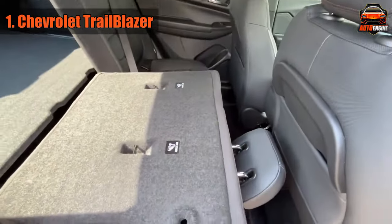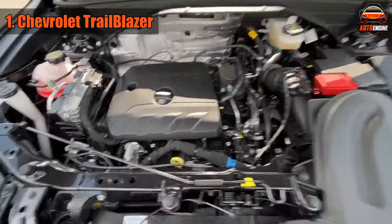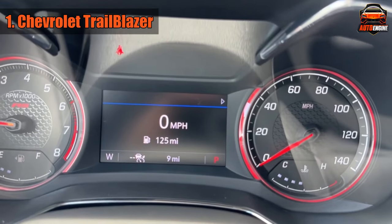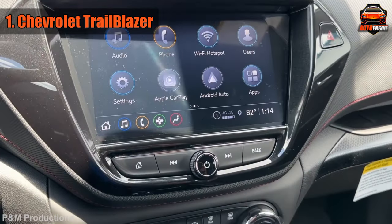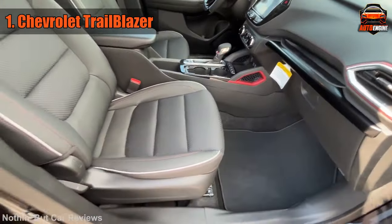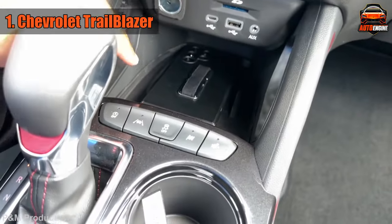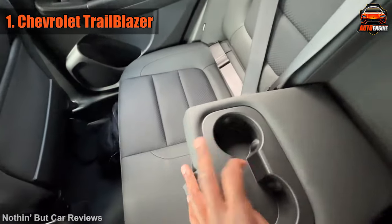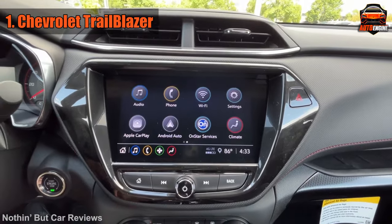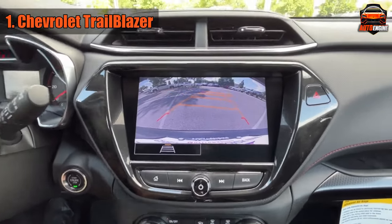Powering this beauty is a 1.2-liter i3 turbo engine. Its harmonious tune of fuel efficiency — around 29 mpg in the city and 31 on the highway — is music to the ears and wallets. The Trailblazer might be on the smaller side next to its gigantic SUV siblings, but like a pocket-sized comic book, it's packed with stories, adventures, and a whole lot of fun. The Chevrolet Trailblazer confidently says, hop in — the best is saved for last!